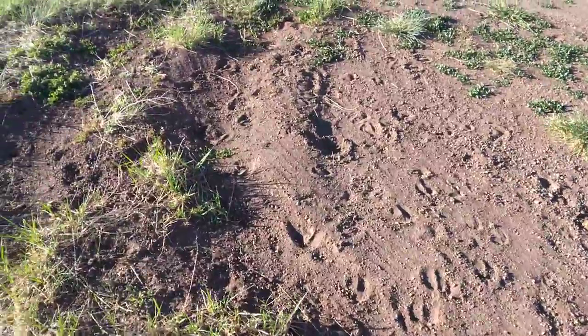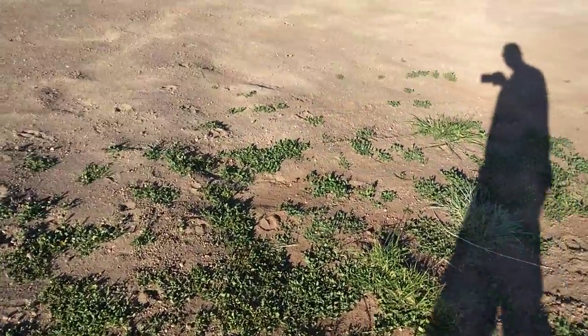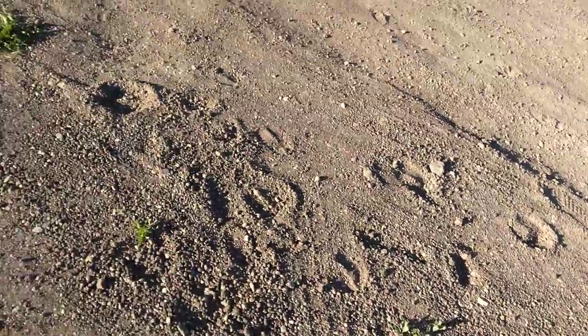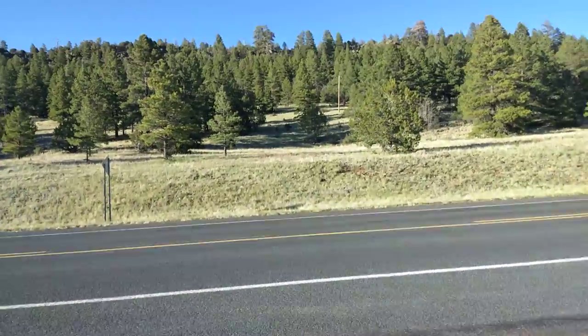But if you follow the tracks, they go all the way out here. There's some right there. There's some. There's a bunch. They all go out here. They actually go across the road, up into those mountains.